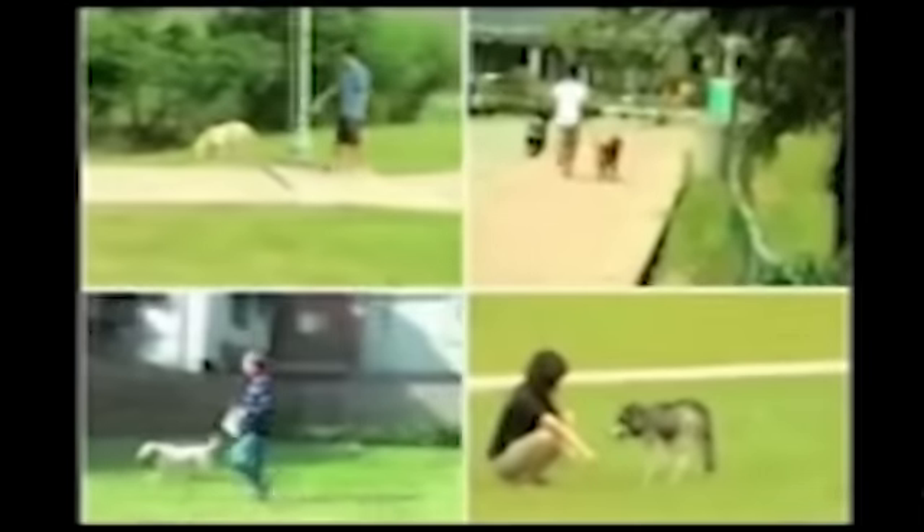Are you tired of taking your dog for a walk and picking up after their mess? No, because my dog's dead.